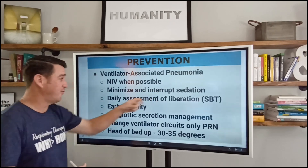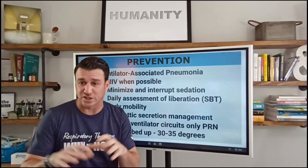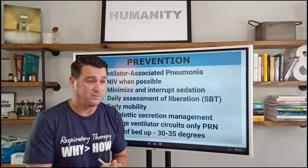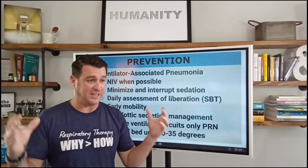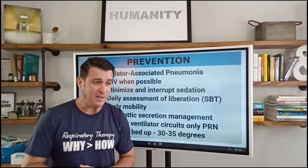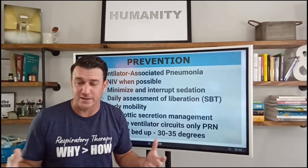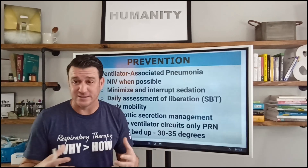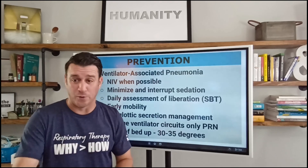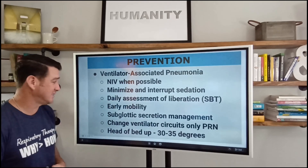When we turn it off, we should be performing a spontaneous breathing trial — daily assessment of liberation. This was the craziest thing in the world to me back whenever it was we started doing spontaneous breathing trials. It was like, this patient isn't extubated today, why are we doing this? And what we found is that outcomes improve when we assess daily for the readiness for liberation from mechanical ventilation. So important aspect there.